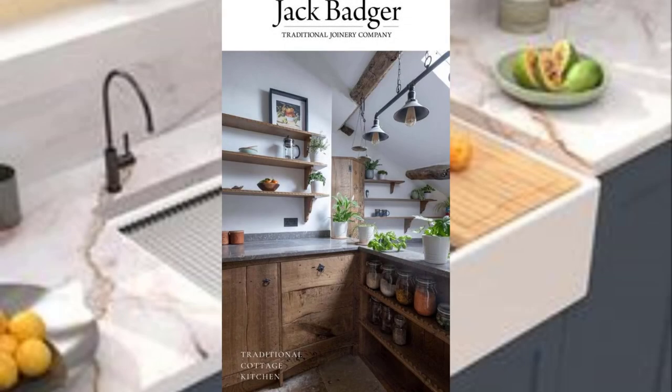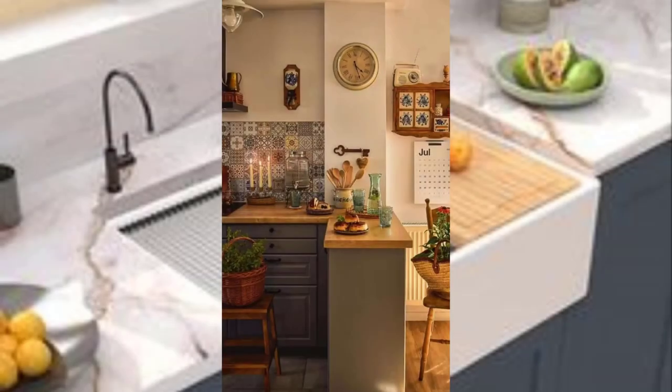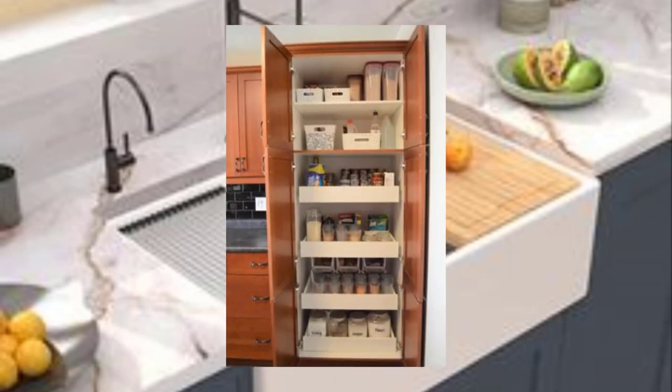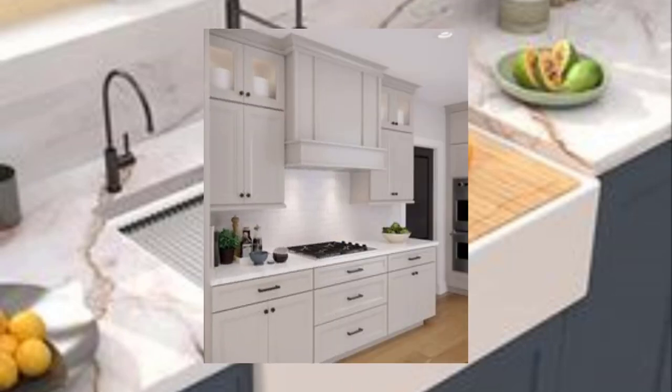Hello beautiful viewer. Today I'm telling you about 10 points on minimalistic kitchen design ideas for a clean and simple look. Number one: keep it simple. Minimalistic design is all about simplicity, so start by keeping your kitchen design clean and straightforward.